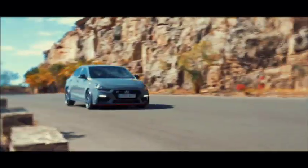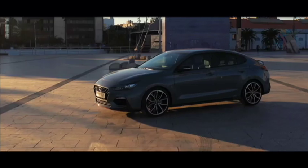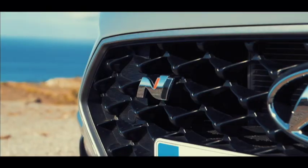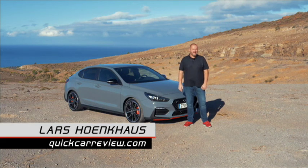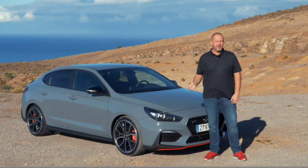In the past, the i30 family consisted of a hatchback and a station wagon only. But now the Korean company has added a fastback derivative, and my European counterpart was on hand to drive it. Welcome to Spain — today we're going to drive the brand new Hyundai i30 Fastback N, the performance version. This is the most powerful Hyundai i30 Fastback.